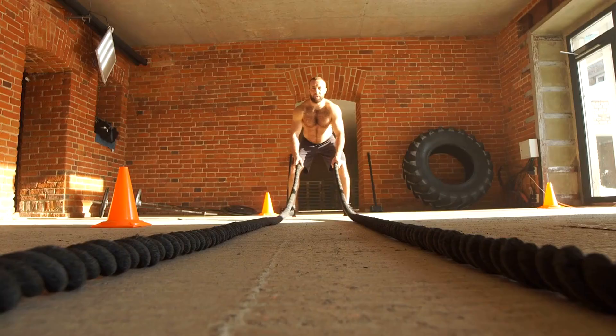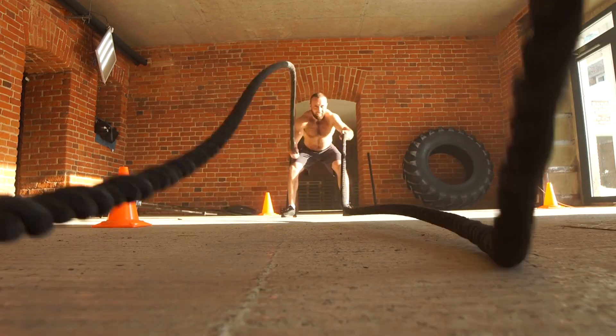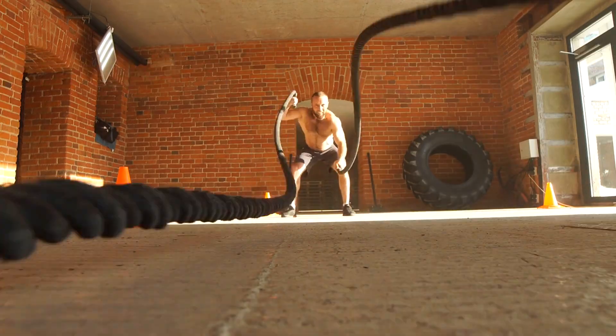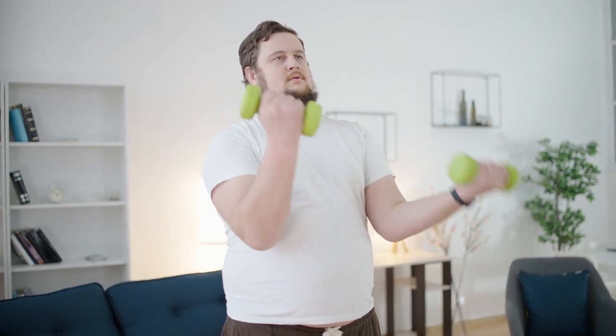The heavyweight champion: mechanical tension. While all three mechanisms are important, research has flexed its muscles to show that mechanical tension might be the heavyweight champ of hypertrophy. This means for those looking to maximize muscle growth, focusing on lifting heavier or creating more tension over time — hello, progressive overload — could be key.